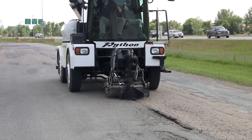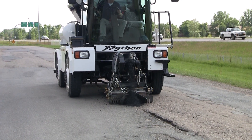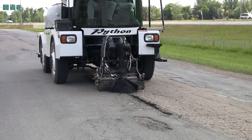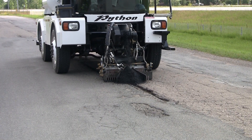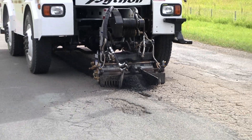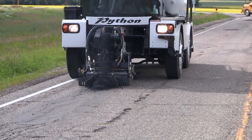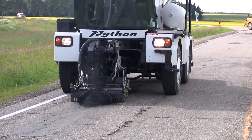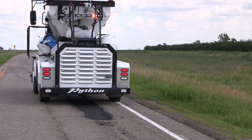Because the Python 5000 is hydrostatically driven, it is able to slowly creep along down the road at less than 1 km per hour when needed. This enables it to do something that cannot be duplicated by any other machine on the market. In one operation, it can repair miles of joins or cracks in the road, or it can repair a series of small potholes in high traffic areas or weakened paths in the road. The operator remains in the cab and out of dangerous traffic at all times.